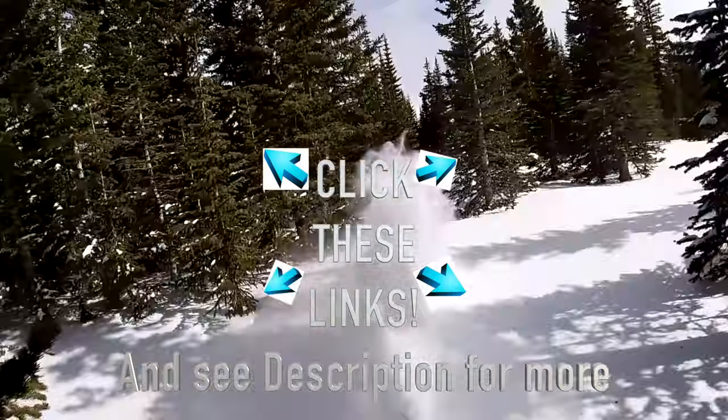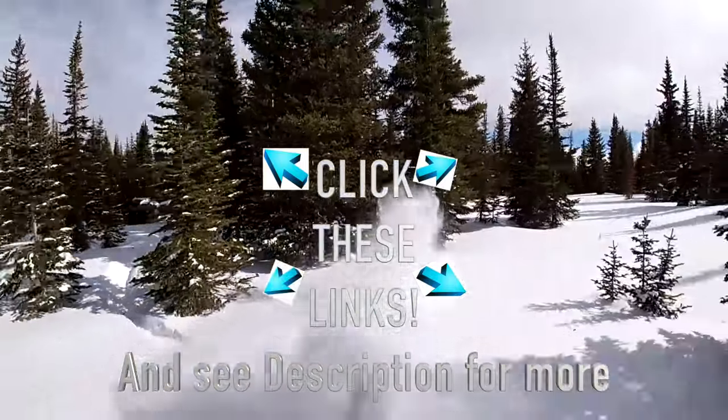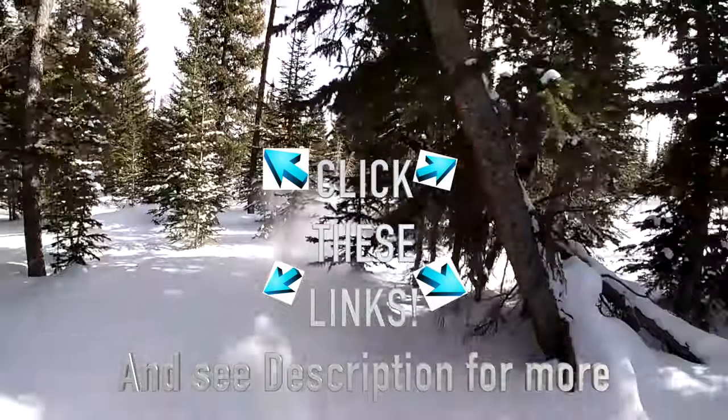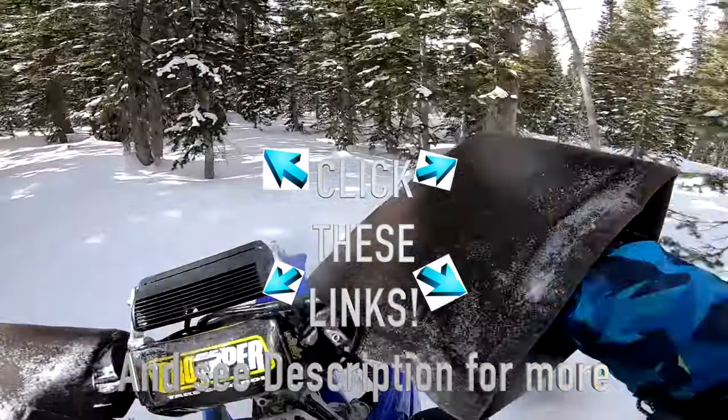Thank you for watching the video. Hope you subscribe. Check out all the links in the video info section and click on all these other playlists. Thanks.